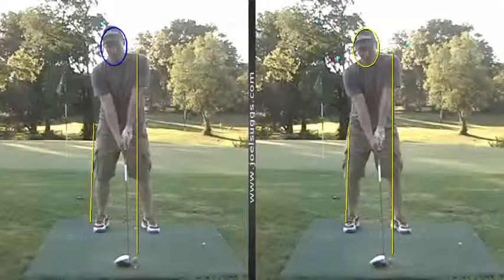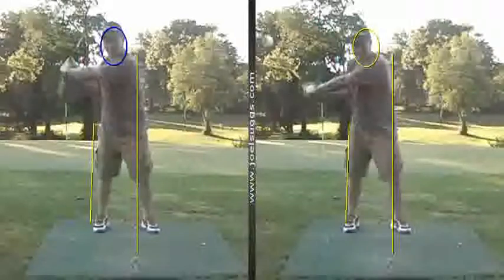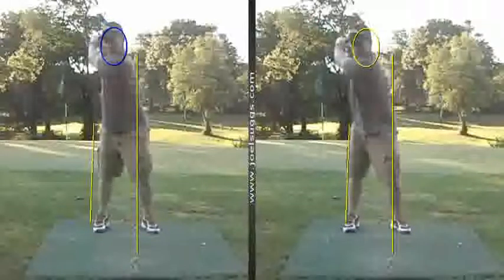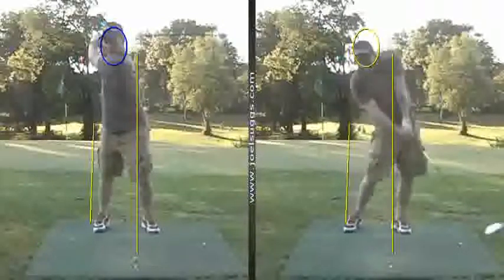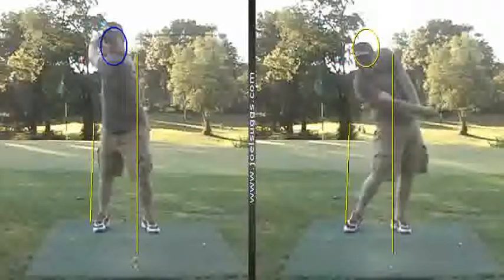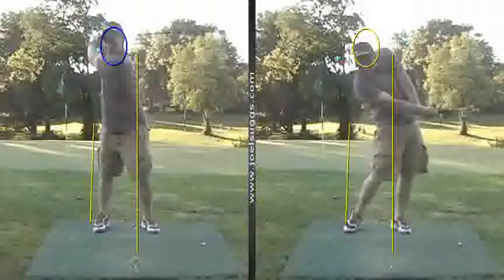All right Nick, here's the good news — the old swing is in gold on the right, the new is in blue on the left. What we saw on the old gold over here on the right was that your head kind of goes up on the backswing and it goes down quite a bit on the downswing.